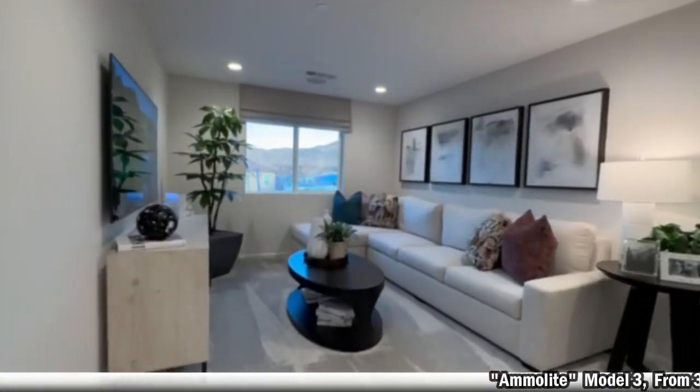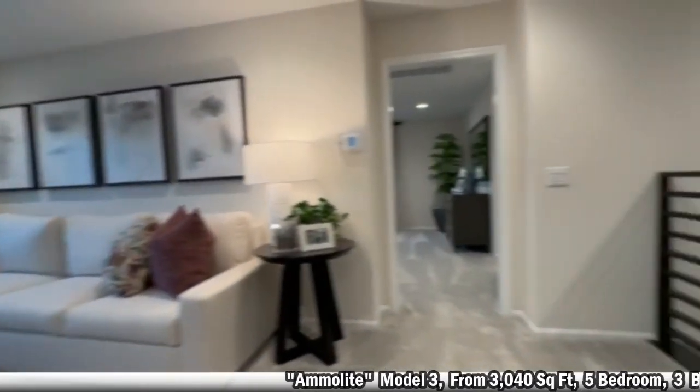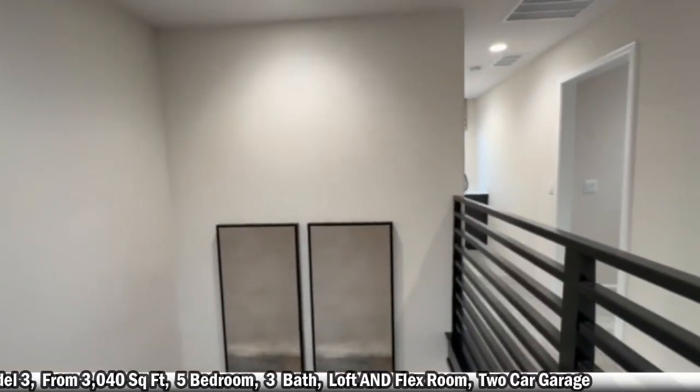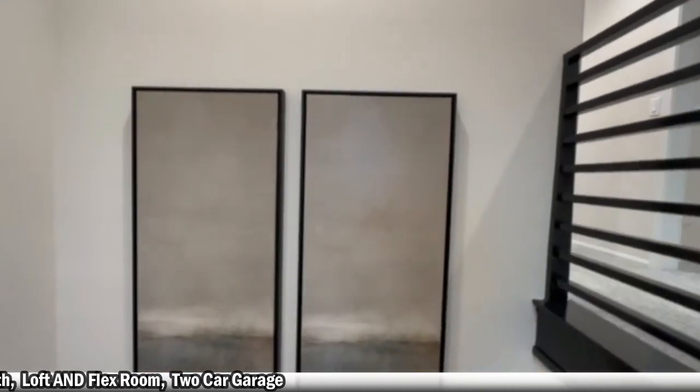Again, this one was the AmmoLite model — 3,040 square feet, five bedrooms with a flex room and a loft, starting at $570K.